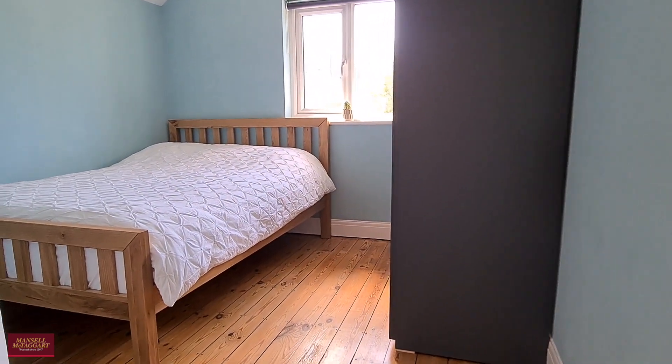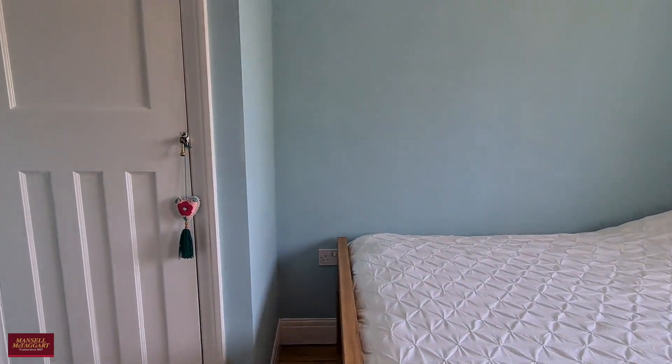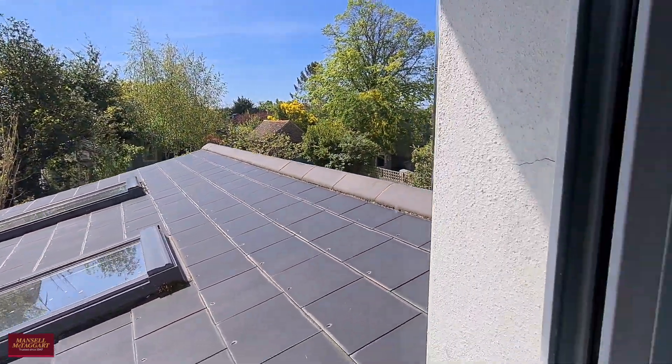Upstairs on the first floor we've got three double bedrooms. This is the smallest of the three — as you can see it still fits a double bed with ease and has plenty of space for storage units. It also gives you a glimpse of just how big that rear extension is.